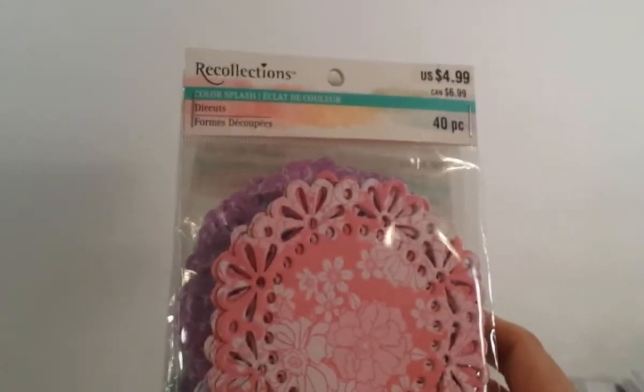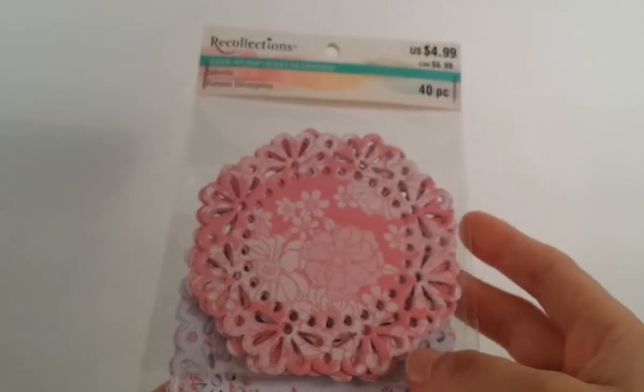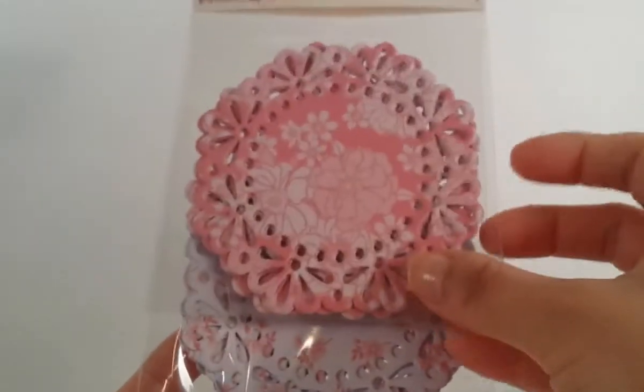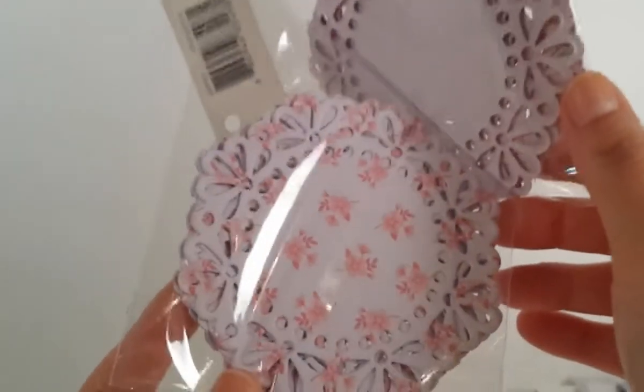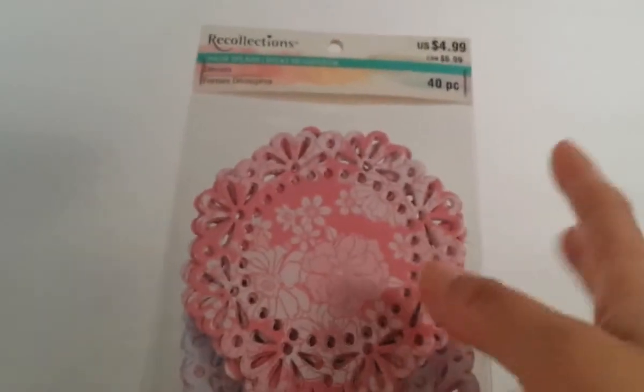I'm super excited about these following items because I was kind of bummed out thinking I wasn't going to be able to find any. I've seen other people haul these things and I'm super excited because I found them - and they were only $0.99. These are the Recollections doilies. The regular price is $4.99 and they were on clearance for $0.99. 40 pieces come in here and you get two different ones. This is really, really pretty - like really shabby chic, so cute. And this one here - oh my God, I just love it.